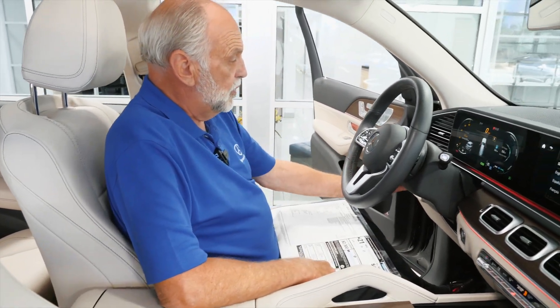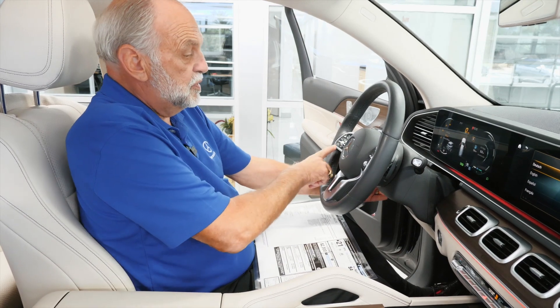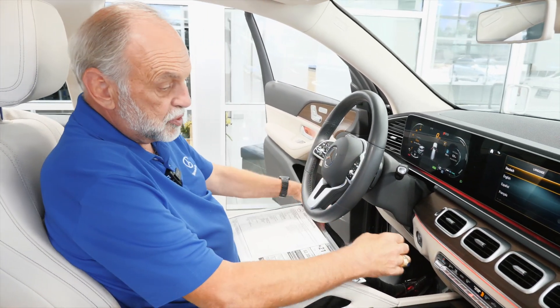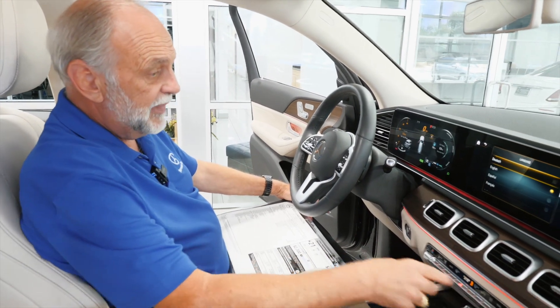Here we go — let me start it up. The wheel and all that: cruise control, volume, everything is done from the wheel. Electronic climate control, multiple ambient lights in here.